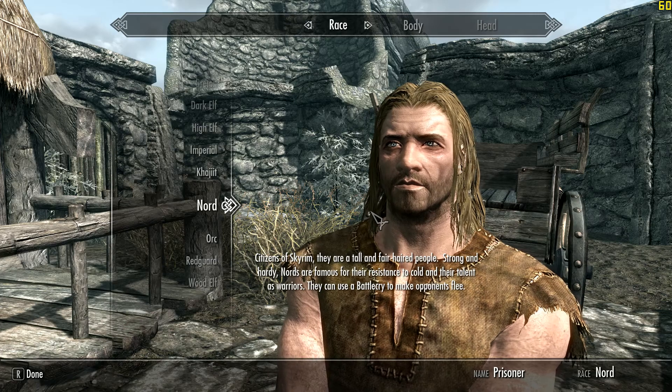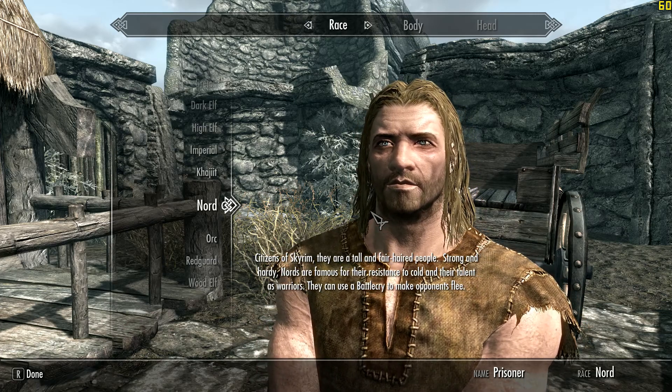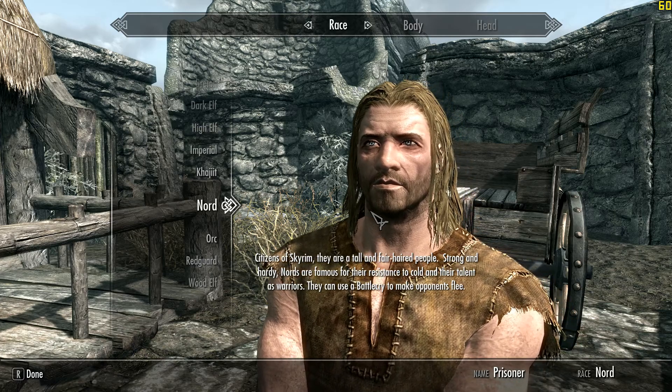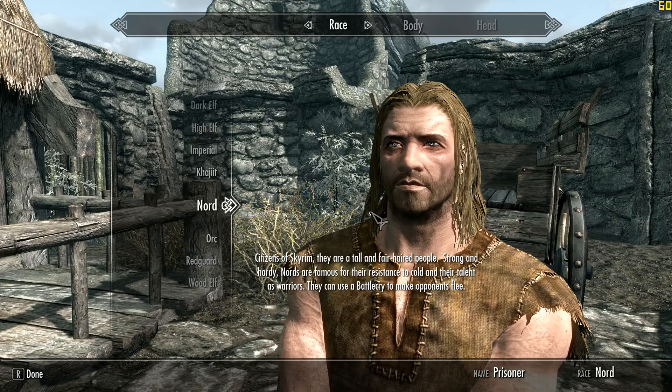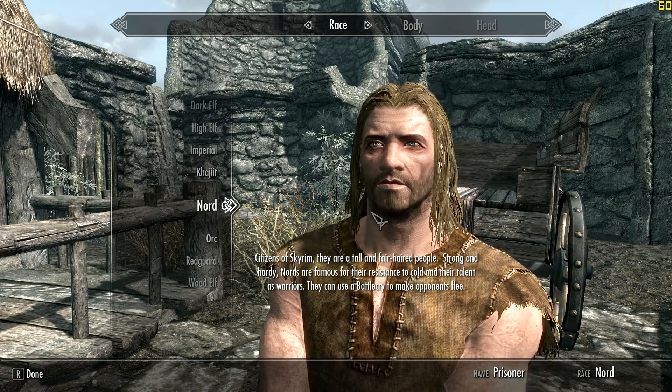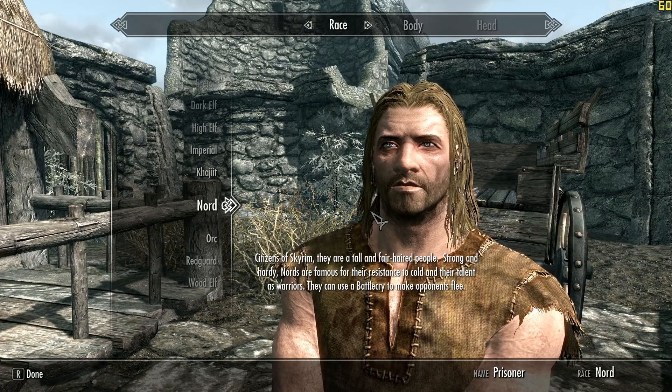I've run a few benchmarks and I'm seeing 15 to 25 percent increases in scores. Even in Titanfall, the frame rate is more solid and fluid than it was before.